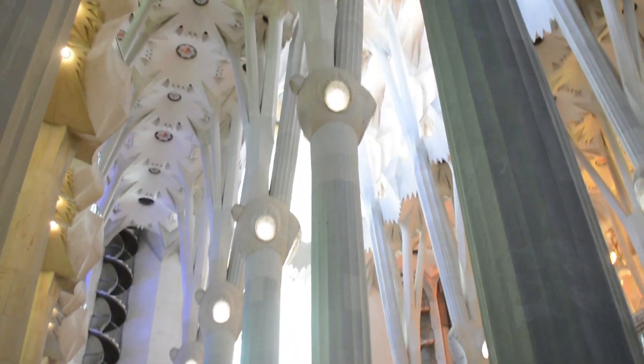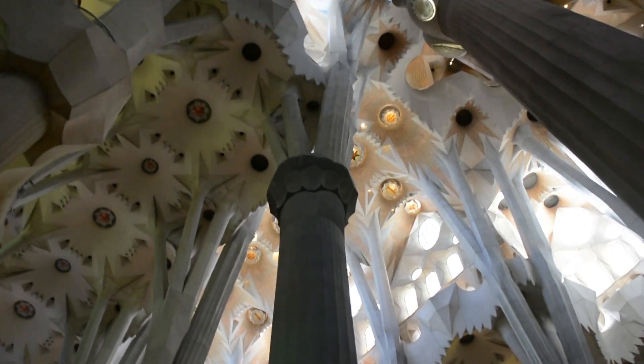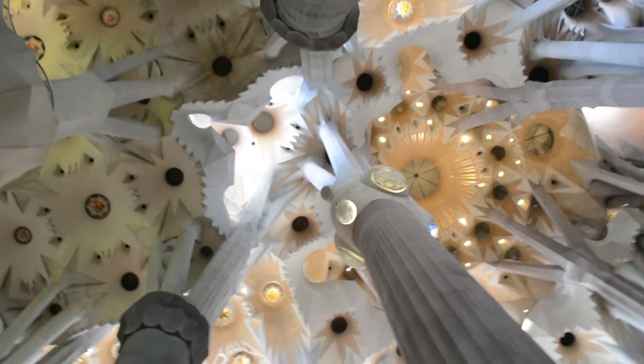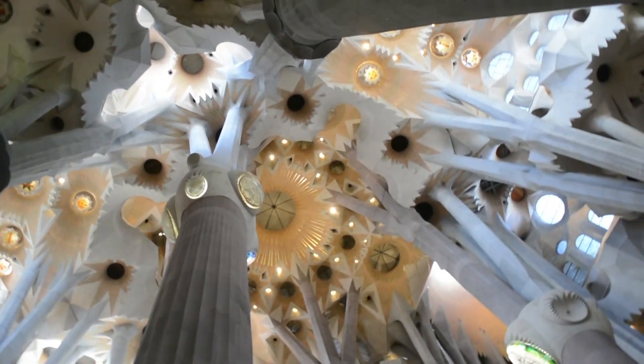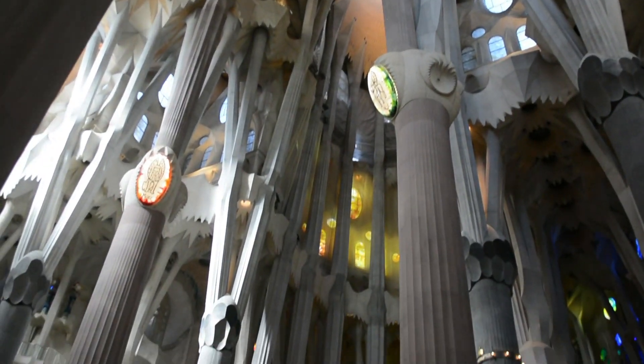The intricate details on the walls and ceilings depict biblical scenes and religious themes. The design of the Sagrada Familia draws inspiration from various sources, reflecting Antoni Gaudi's unique vision and his profound connection to nature and spirituality.